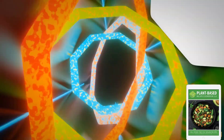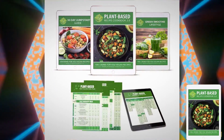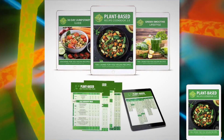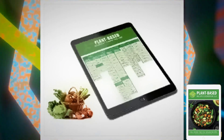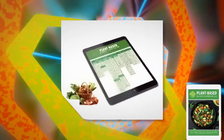But wait, there's more. To accelerate your success and results with the plant-based recipe cookbook, we're offering you bonus gifts worth a whopping $165 absolutely free. And that's not all — if you order today, you'll also receive four free meal plans, carefully crafted to enhance your plant-based journey.